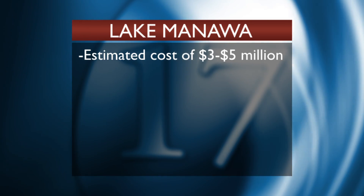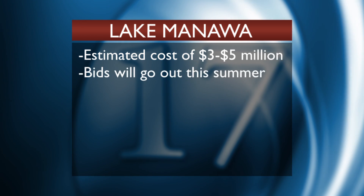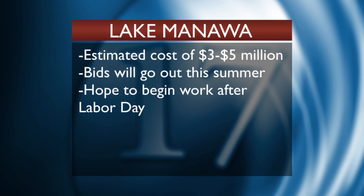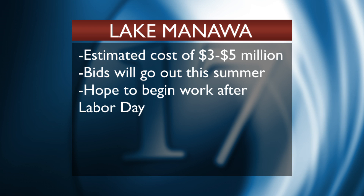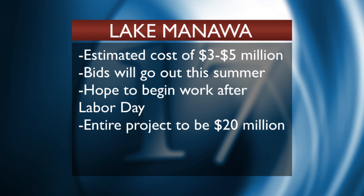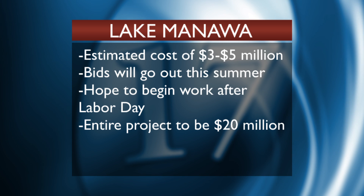Mike Sotak estimates the cost of dredging the central part of the lake at three to five million dollars. Bids will go out this summer and the work will begin sometime in September, depending on the dredging contractors. This is the initial stage of what is expected to be a twenty million dollar project. Chris Larson also notes they're not at the point where the fish will be affected.